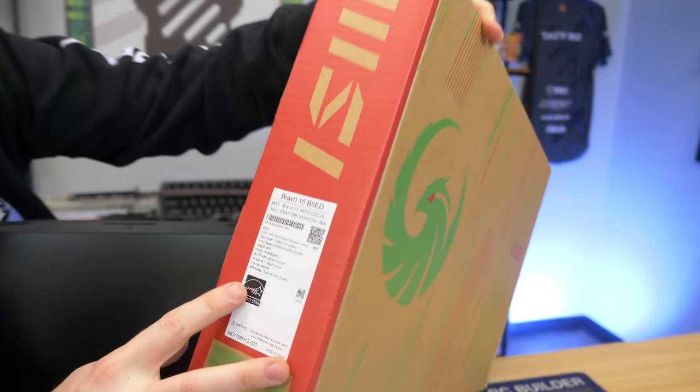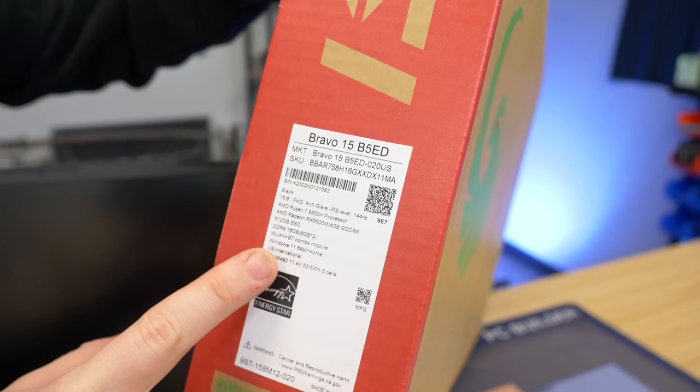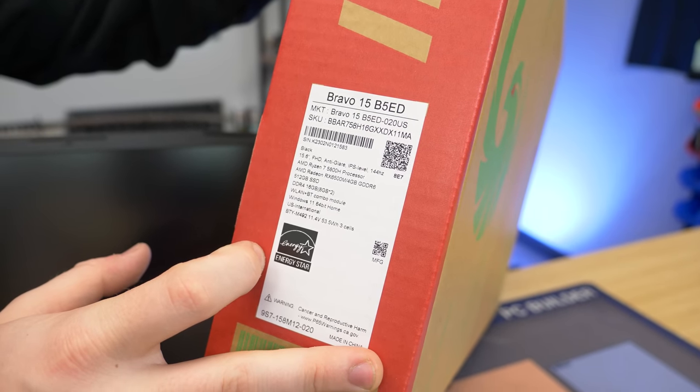Let me show you the specs: Ryzen 7 5800H, which is an 8-core 16-thread processor, RX 6500M with 4GB GDDR6, a 512GB SSD, 2x8 — 16 gigs of DDR4 — and Windows 11. I can see why this used to be a thousand dollars.